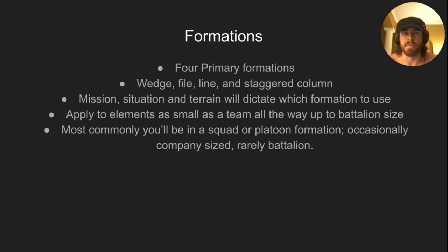We did do a few company movements, in which case we were in a company file platoon wedge kind of formation. We were in wedges — squad wedges, squad column fireteam wedge — in a platoon formation, and then just a company file with three platoons in a row. Most commonly, you'll be in a squad or platoon formation outside of events like team live fire.